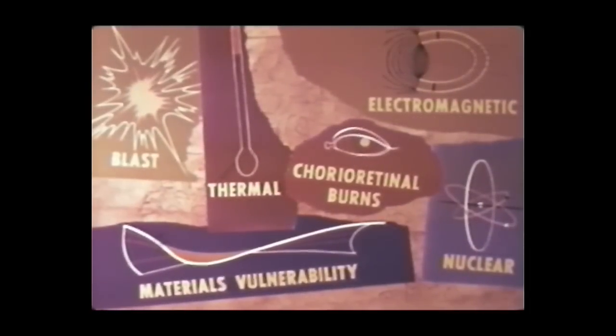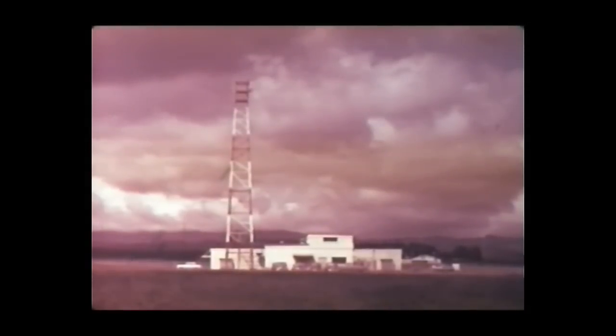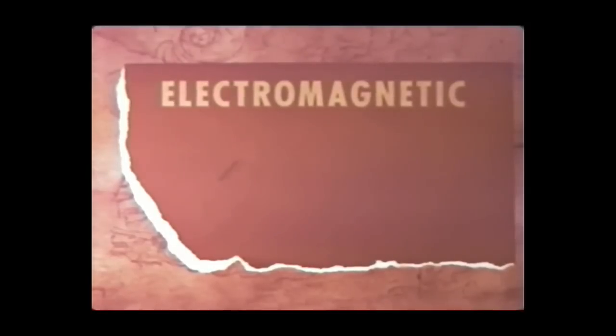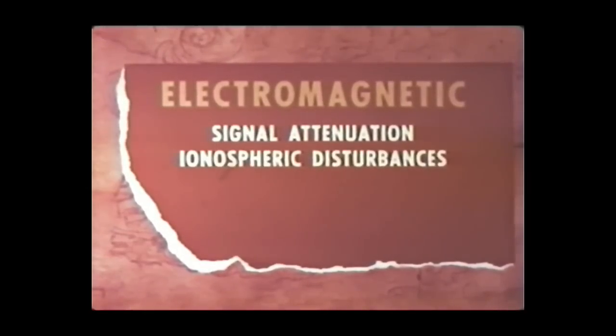One of the most important studies in the high-altitude program concerned electromagnetic effects in the upper atmosphere. The possible use of nuclear weapons at high altitude as a defense against ballistic missiles requires that the effects of such bursts on electronic systems be determined. Information was needed to determine the performance of missile guidance systems, missile detection systems, and communication links. Electronic experimentation was conducted on the following effects: attenuation of electromagnetic signals, ionospheric disturbances, radar reflections or echoes, and noise emission.